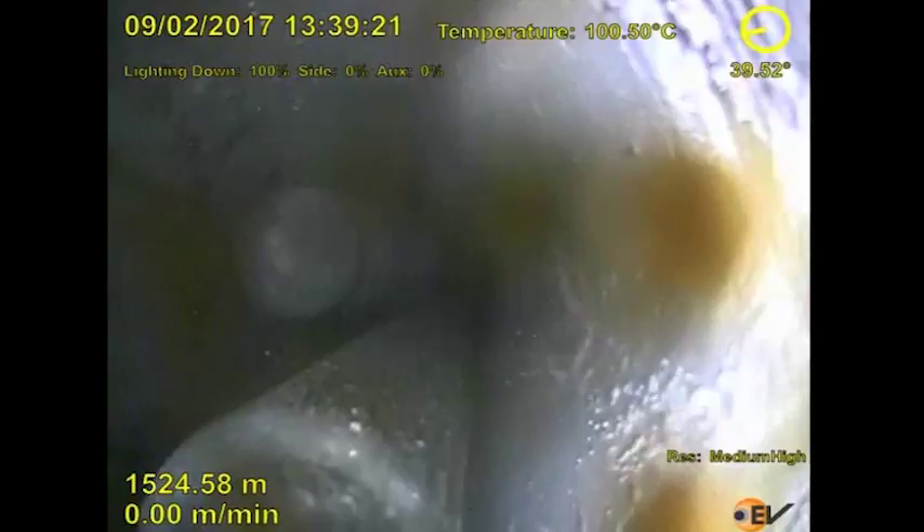Then the camera was able to pass through the first rope socket and observe the second fish in the middle of the tubing. The motor section was activated to get a better view of the second rope socket.